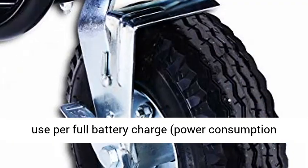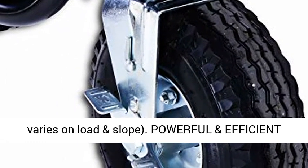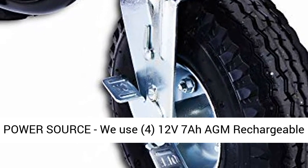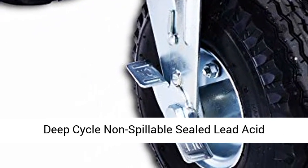Large heavy-duty all-terrain 13" pneumatic wheels with an inflation pressure of 30–31 PSI, with 2 to 5 hours of use per full battery charge. Power consumption varies based on load and slope.